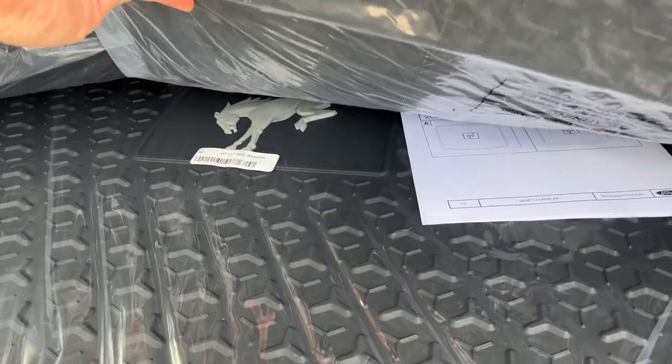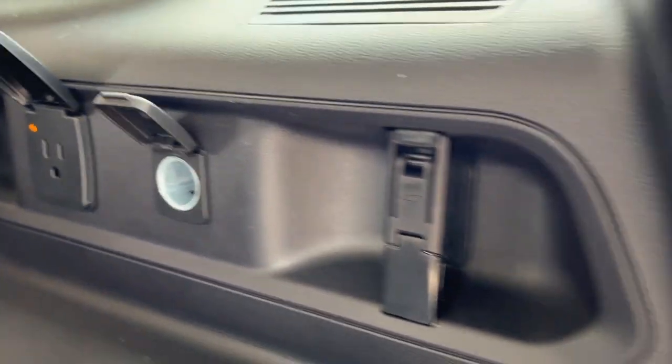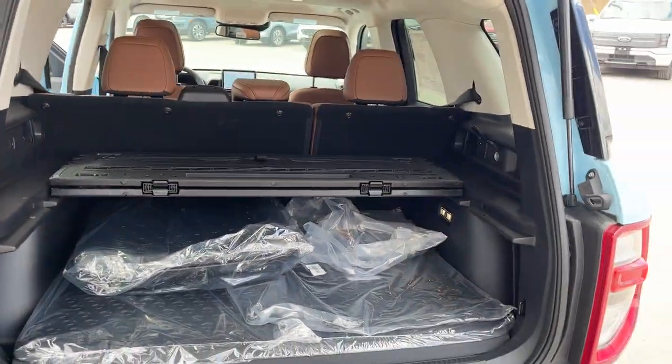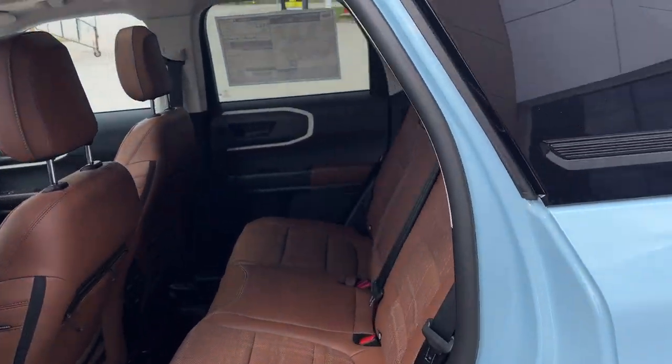You also have rubberized seat backs to protect the back of the second-row seats, and then you have the Bronco-branded cargo mat back here as well. You do get three-prong power and a 12-volt back here, and then underneath all this there is a full-size spare tire, which is really nice to have.